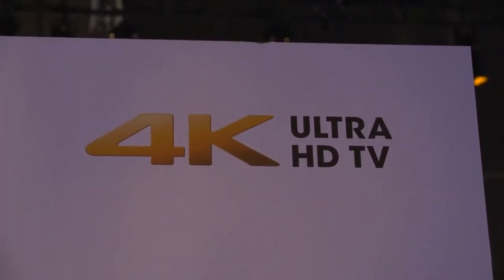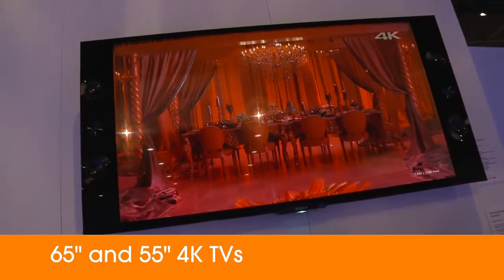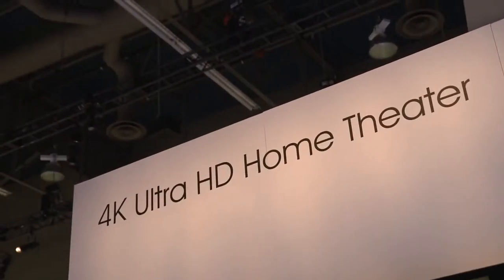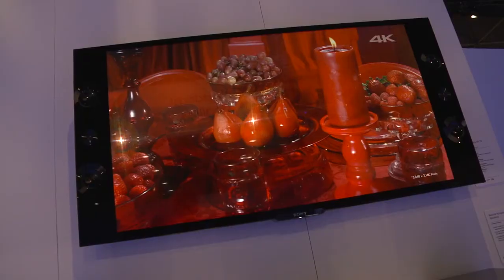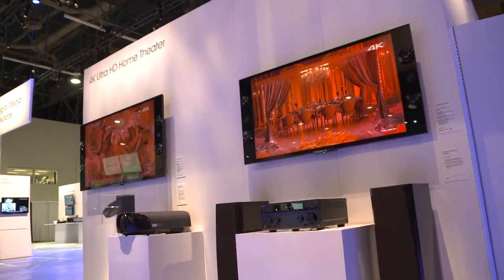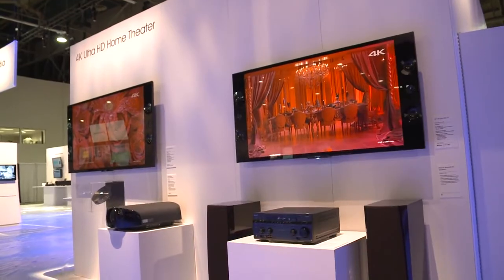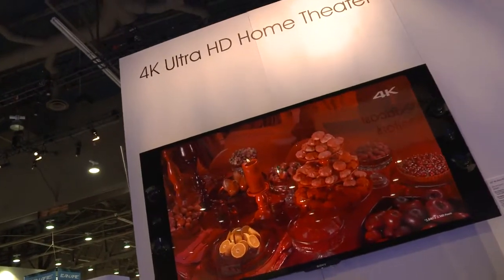What we have here is the 65 inch and 55 inch 4K TVs that we announced at CES, and today we'll be revealing the pricing and availability. The 65 inch will run for $6,999 and the 55 inch is $4,999. Starting today you can check these out for yourself at six select Sony stores, and you can place your orders online beginning April 21st.